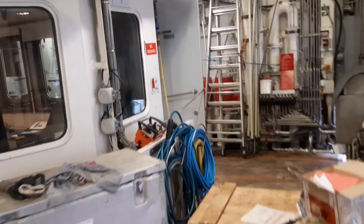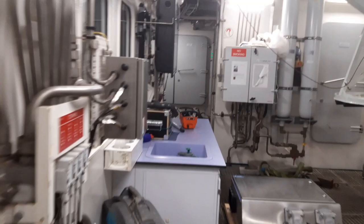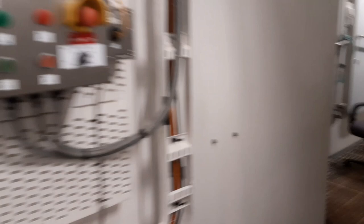From here we can look inside the winch control cabinet, and here we come into the CTD hangar. This room has big doors that can open, and these push booms can be used to deploy multiple pieces of equipment over the water column. Let's have a quick look inside.